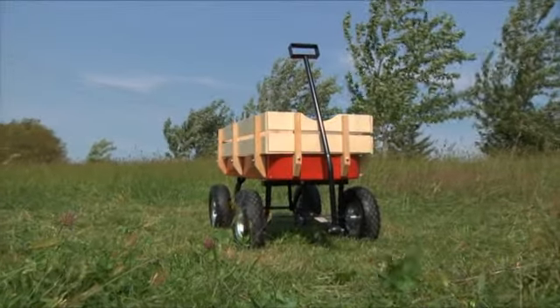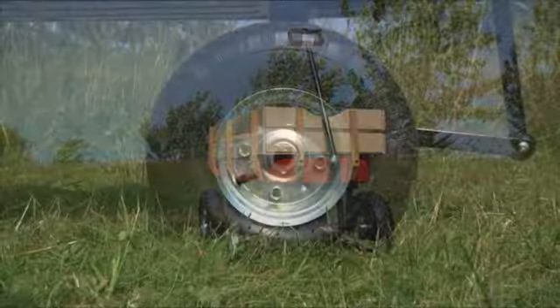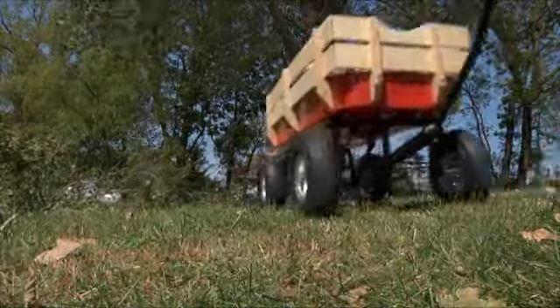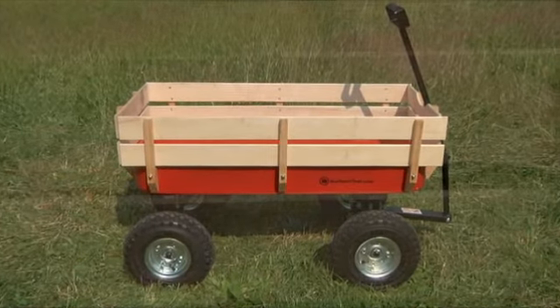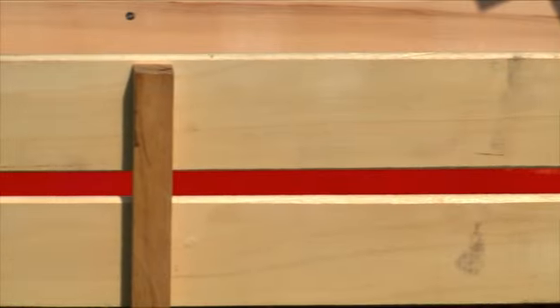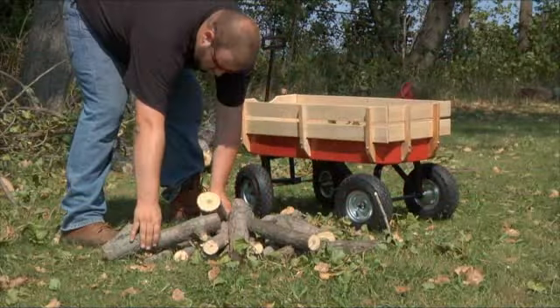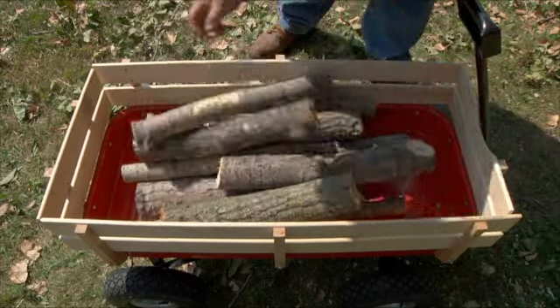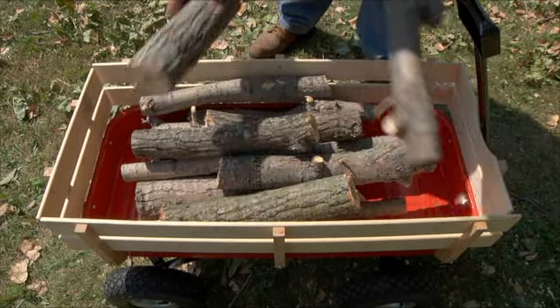This all-terrain cargo wagon from Northern Industrial Tools has big tires, so it rolls smoothly like an ATV over soft soil and rugged terrain. It holds up to 200 pounds with large wooden sides that make it easy to load and unload cargo. And it measures 33 inches long by 15 inches wide with a three and a half inch deep steel tray.